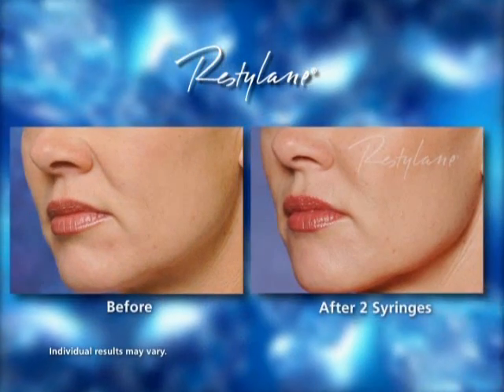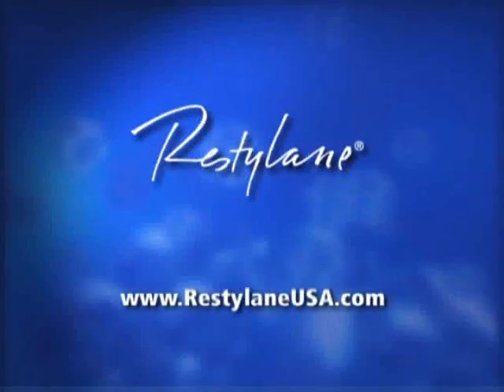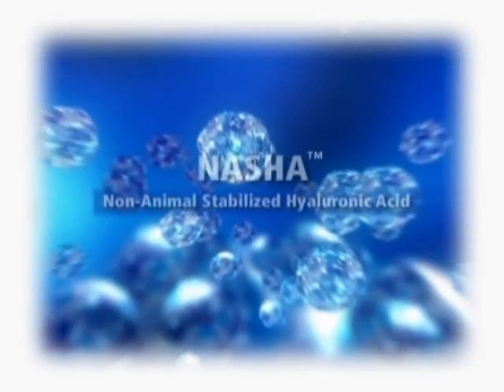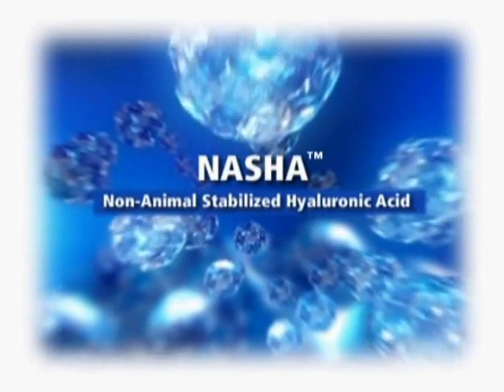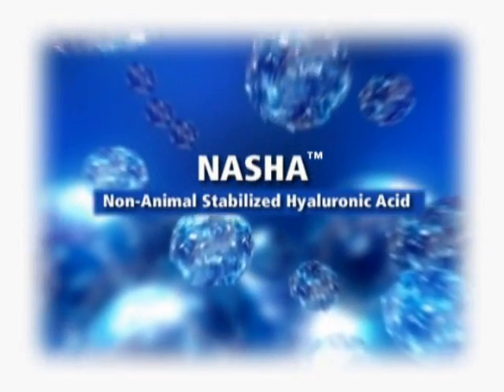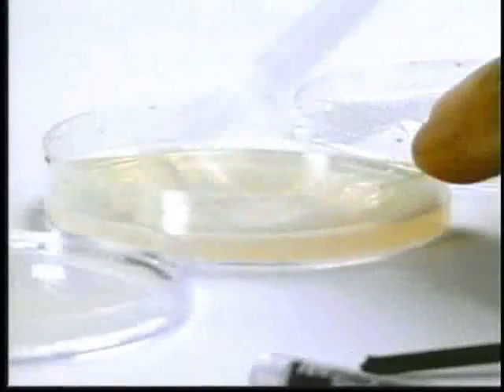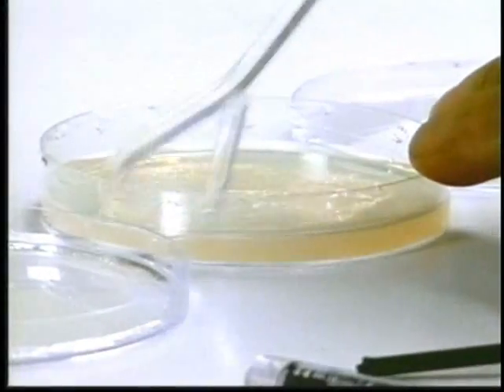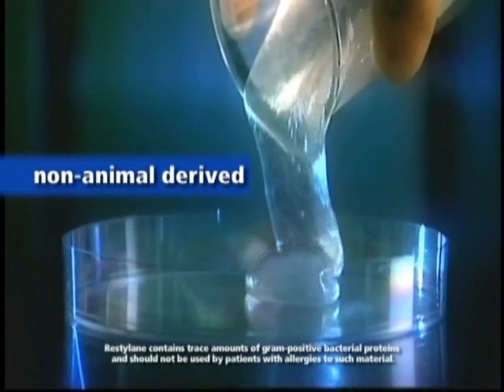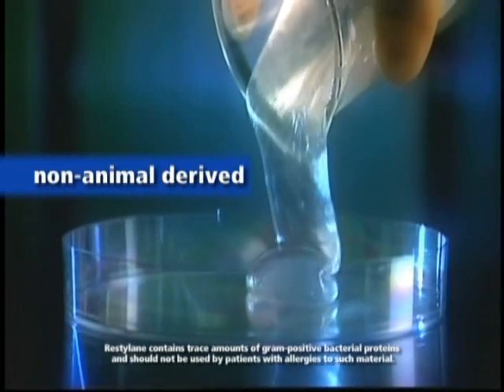If you're considering wrinkle correction treatment, there are a few things you should know about Restylane. Restylane was the first dermal filler available in the U.S. composed of Nashagel, a non-animal stabilized hyaluronic acid. Its non-animal origin means there's a limited risk of animal-based disease transmissions or allergic reactions. Restylane is fully biocompatible with the body's own natural hyaluronic acid, and no allergy testing is required.